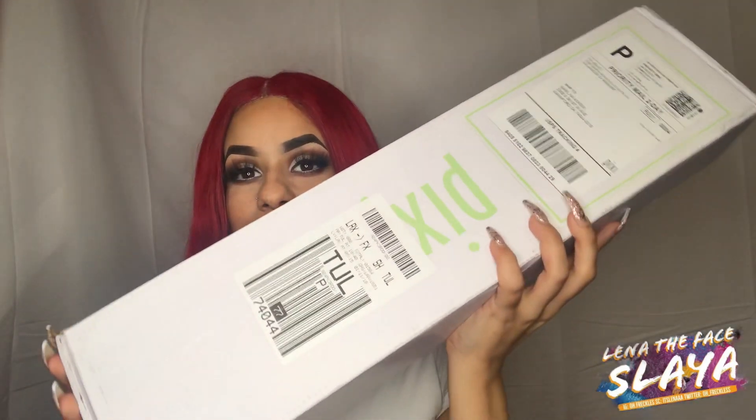Oh, what is poppin', my YouTube beauties? It is your girl Laina and I'm back with a first PR video for you guys. If you're in the beauty community and you're a makeup artist or makeup enthusiast, you end up usually getting on somebody's PR list. I have been fortunate enough to get on a lot of PR lists, which I was not expecting ever, but I just got some PR from Pixie Beauty that I'm going to unbox for you guys.